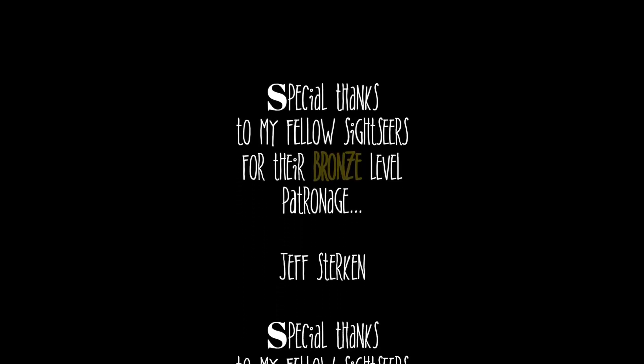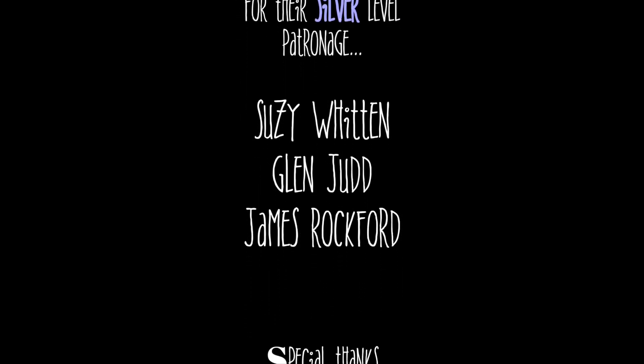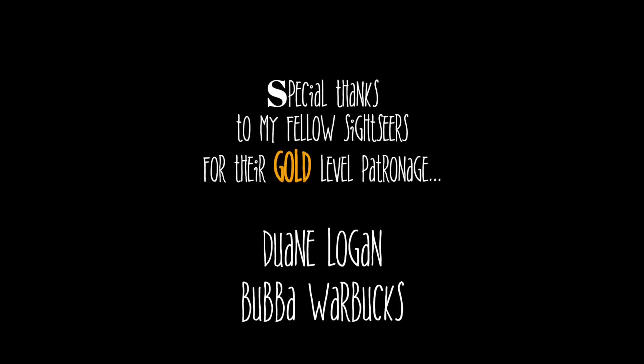Special thanks goes out to all our fellow sightseers on Patreon and PayPal — without you, these videos wouldn't be possible.